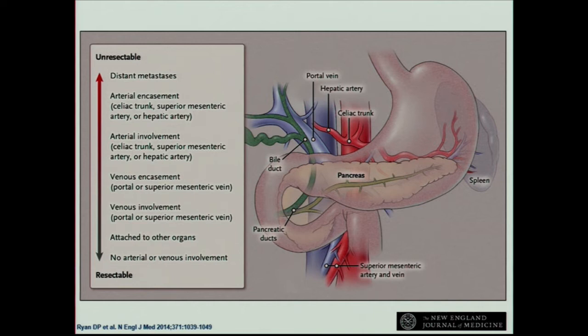Some of the issues with this operation: it's technically challenging because of the anatomy. The New England Journal had a nice review on pancreatic cancer a couple years ago and talked about this spectrum that can make these tumors go from resectable — easily removable with a complex but straightforward Whipple — to unresectable. Patients with distant metastasis we don't resect, but even progressive vascular involvement makes these things less resectable.